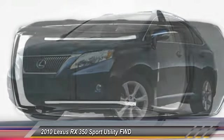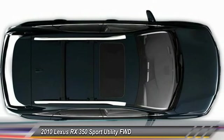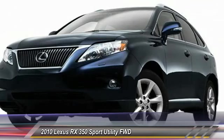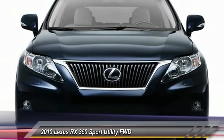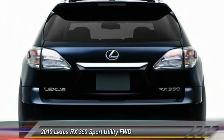This vehicle has less than 110,000 miles. Here are some of this vehicle's great options: traction control, keyless entry, anti-lock braking system, stability control, and steering wheel audio controls.